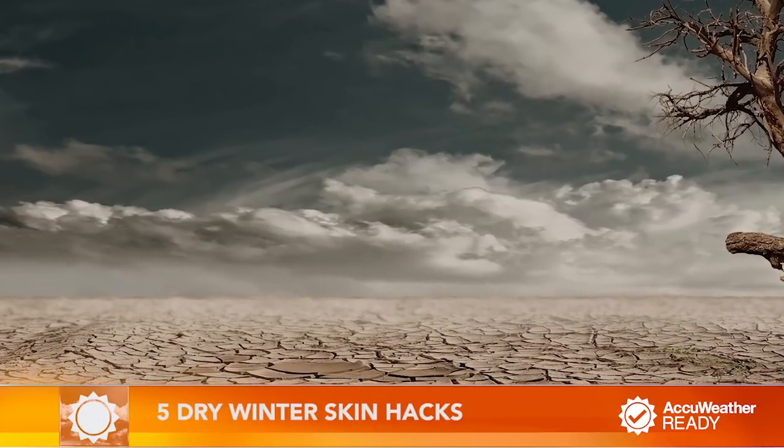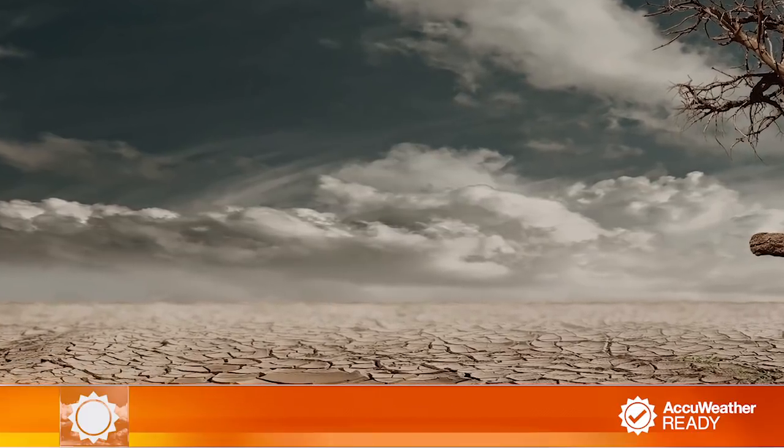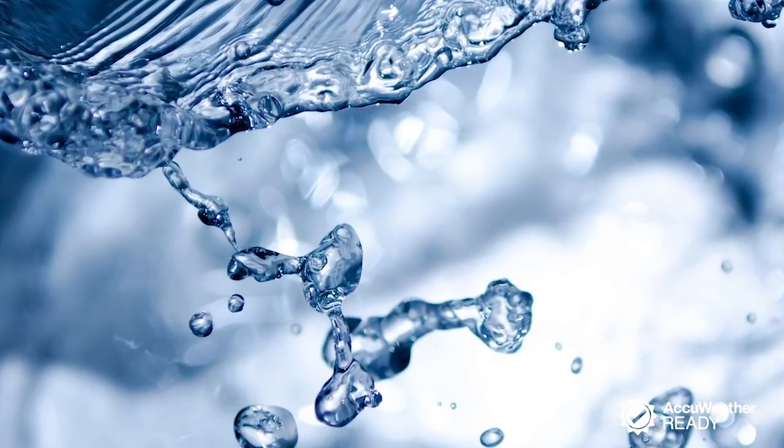Battling dry skin in the winter is no fun. The harsh cold air makes the water in your skin evaporate much more quickly, and you're left dealing with tight and sometimes flaky skin that desperately needs moisture. Try these five hacks to combat dry winter skin.